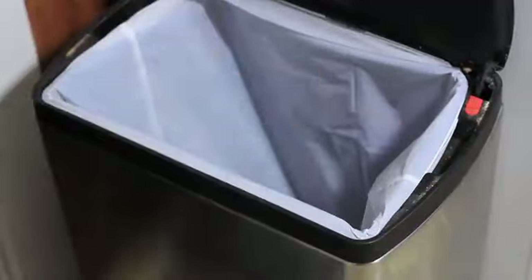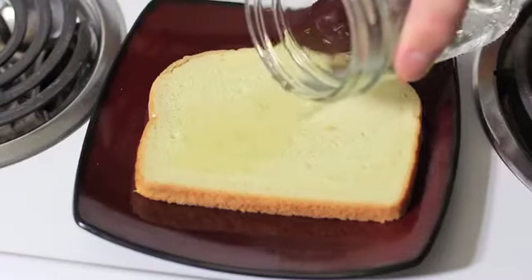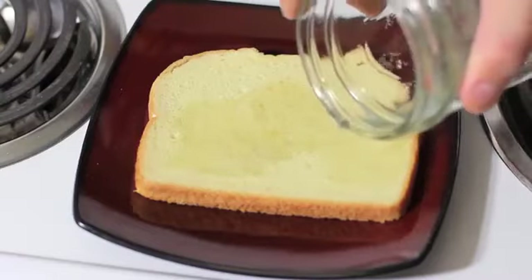Does your trash can smell like something died in it even though it's empty? Simple. Grab a piece of bread and pour vinegar on it and let it soak up. Place it on the bottom of the can and let it sit overnight. When you remove it the next day, the awful smell will be no more. This also works great in any smelly place.